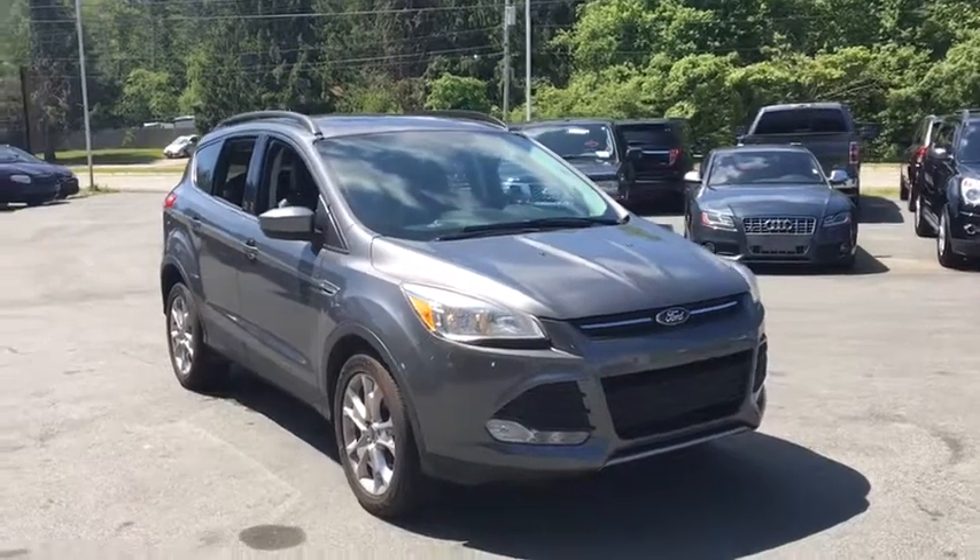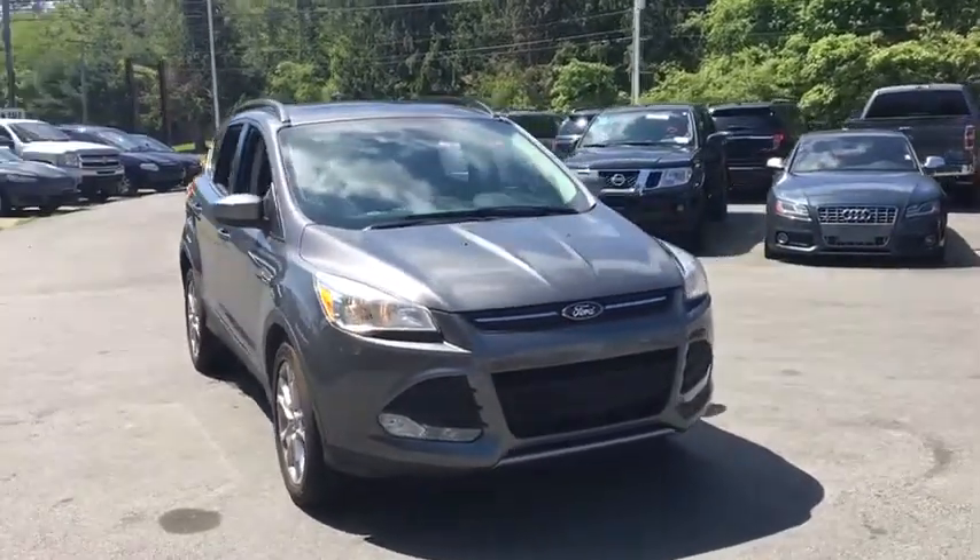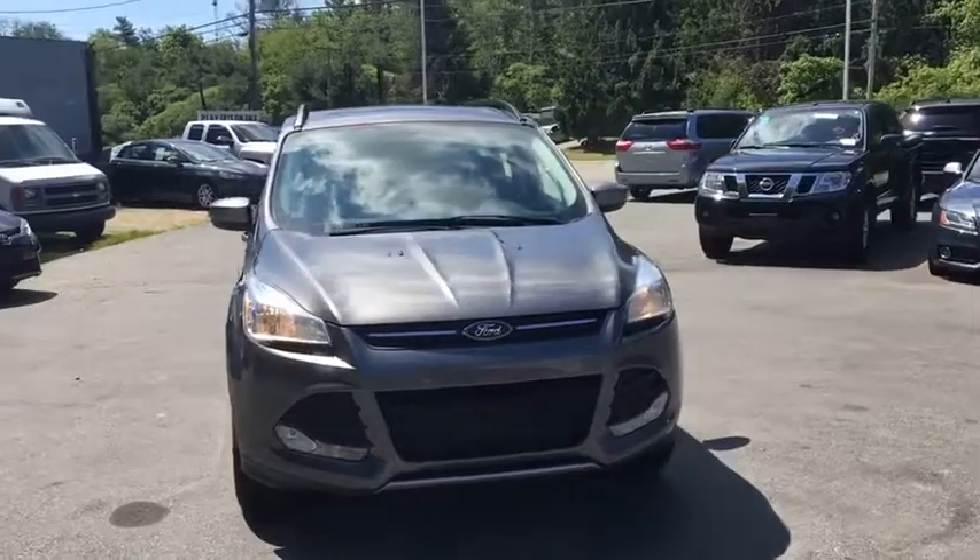The 2014 Ford Escape. Gas engines flex, tow, sip and go with Ford Escape.